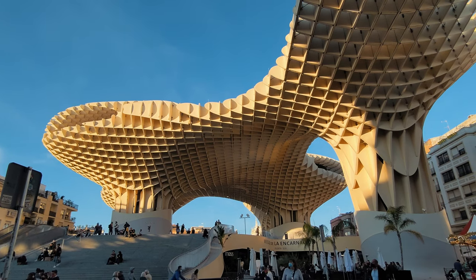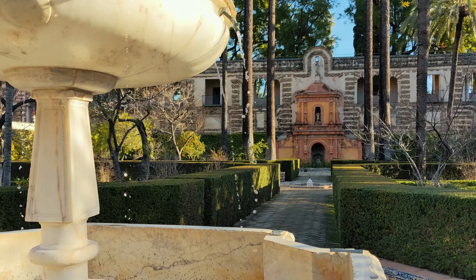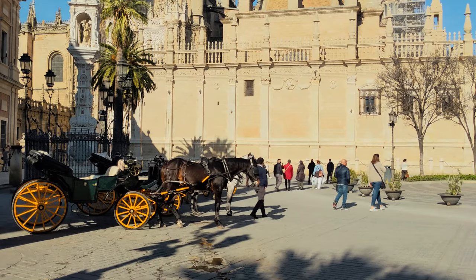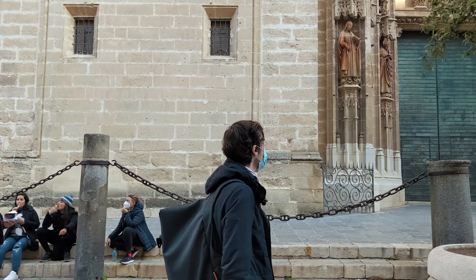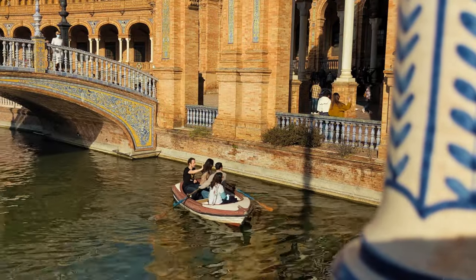In the end, Seville with its mild climate — still reaching 20 degrees Celsius in wintertime — is the perfect place to visit in winter and escape the cold of the north. Let me know in the comments below what you think of this historical Spanish city.